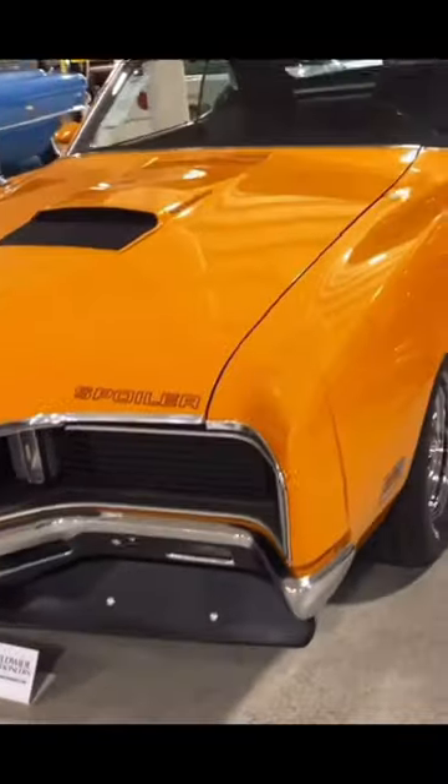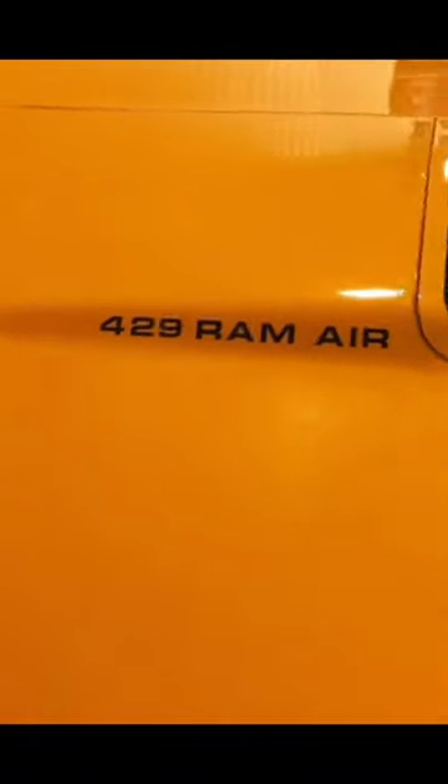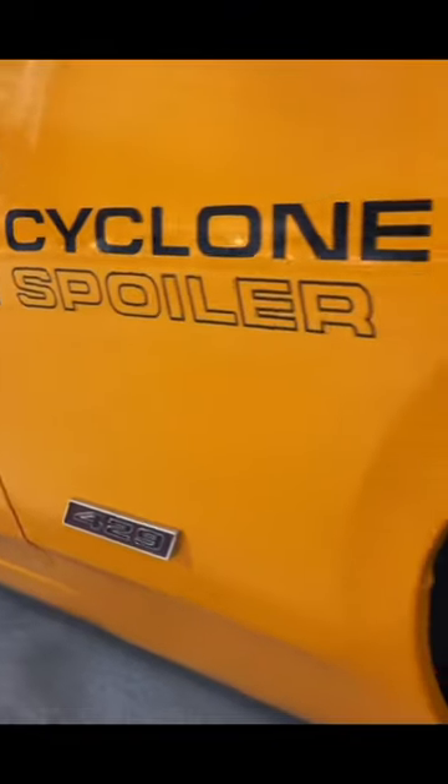In 1970, the Cobra Jet line was dropped and Mercury offered two engine options for its GT line: the 351 and the almighty 429 Cobra Jet. The 429 Cobra Jet was part of the drag pack option and had a four-barrel with dual exhaust and ram air induction, but it was still only rated at 375 horsepower.